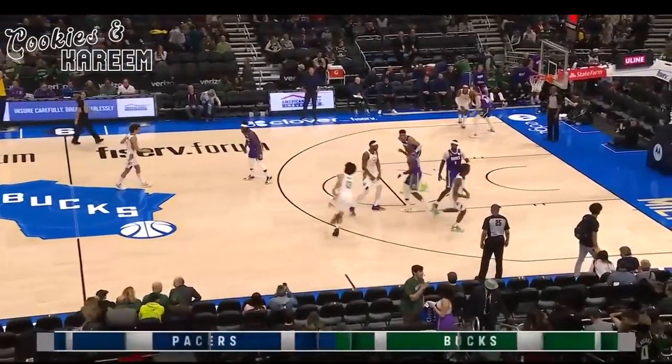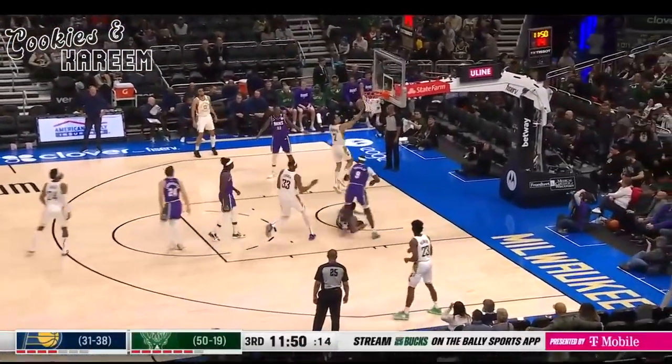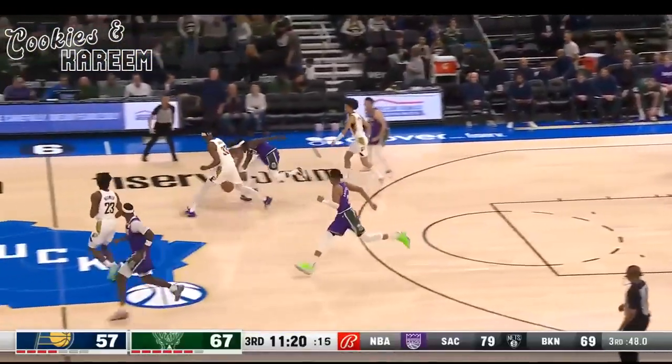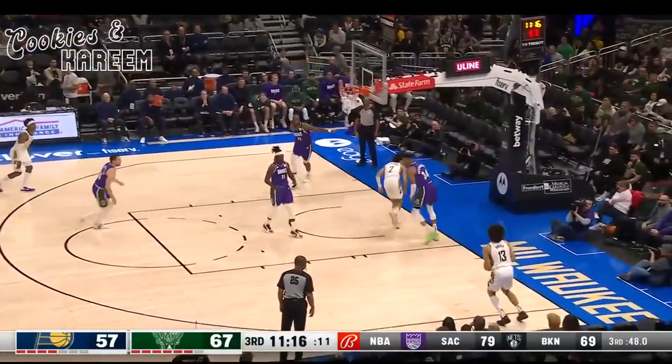Second half officially underway. Same group that started the game for Milwaukee is in the game now. That's Nimhard starting the Pacers off right. The hustle on the defensive end was picked back up by Indiana.